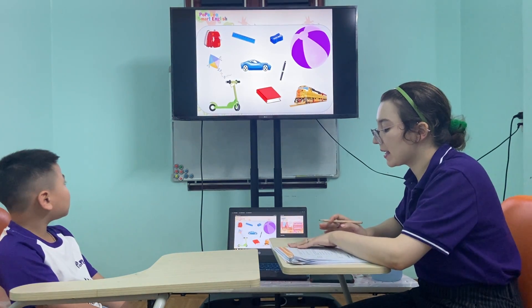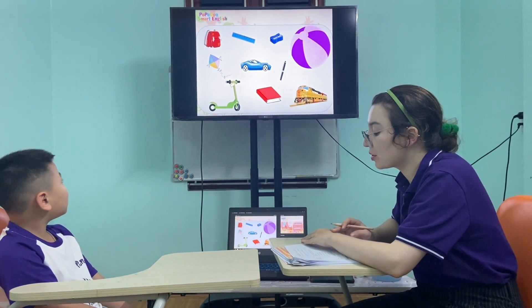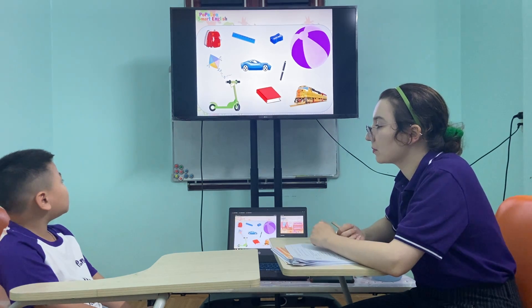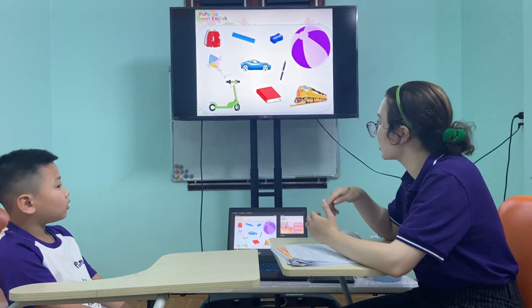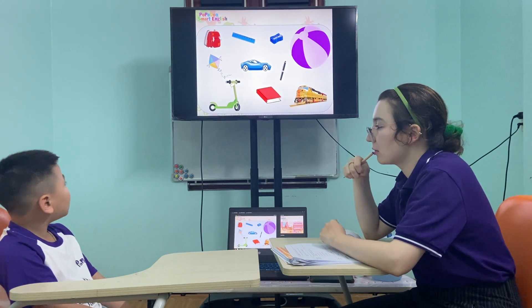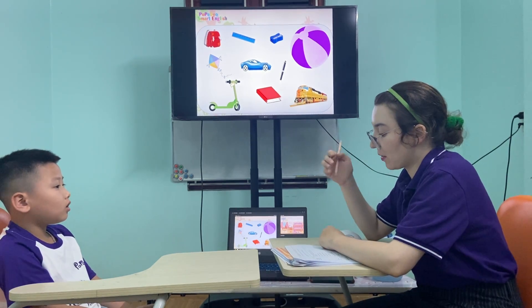My favorite toy is big and fast. It's yellow. It's red. My favorite toy is red. I put some things in it. It's a book. Okay. We can put bookmarks in the books, but we can put so many things in that thing. So many things. It's a book. Very good.